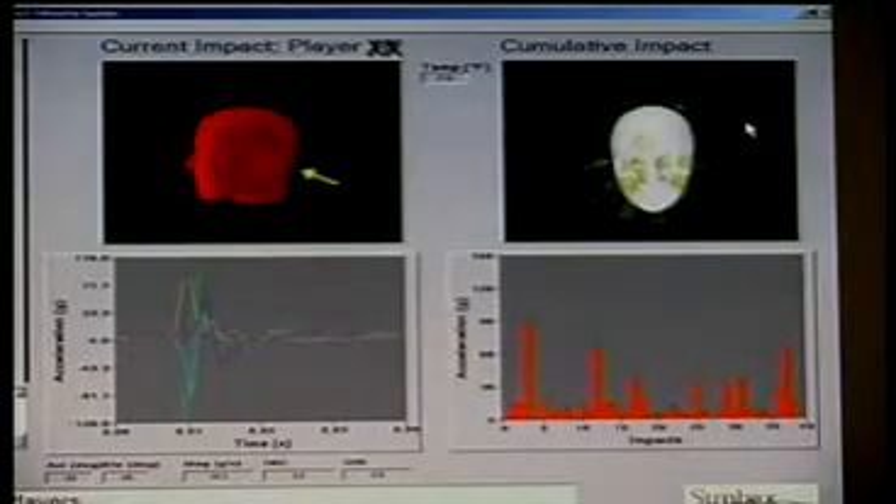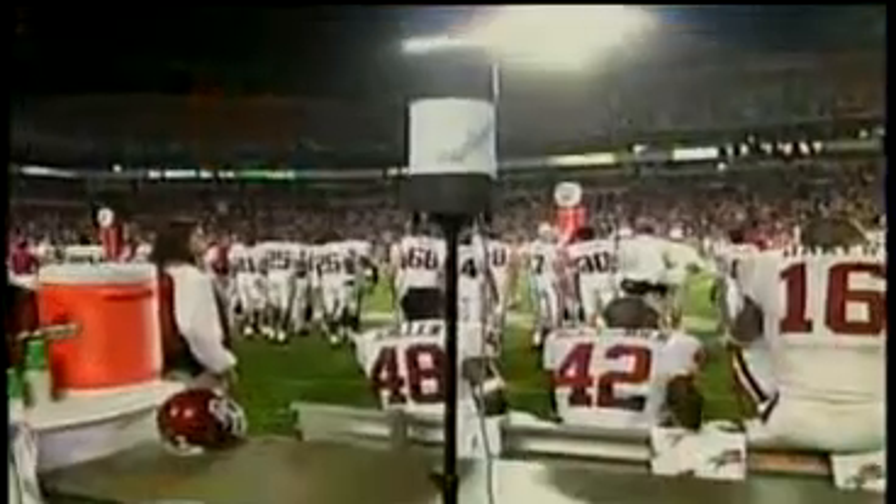Leading universities, including Oklahoma, Virginia Tech, North Carolina, Dartmouth, and many more, are using the Sideline Response System for the 2007 college football season.